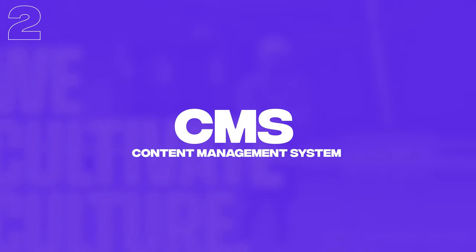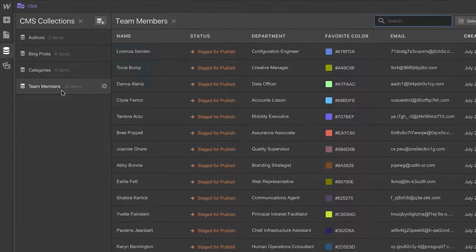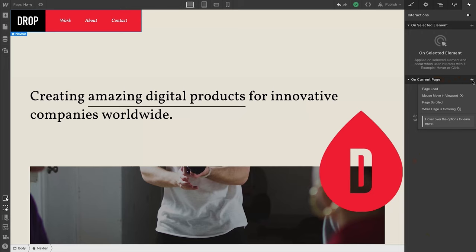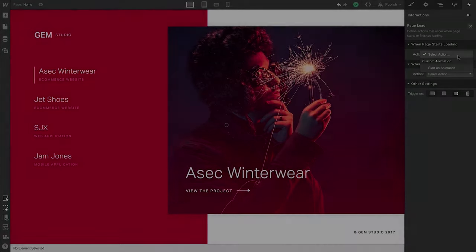Next up, we're going to talk about the content management system, or CMS, and we'll start with Webflow. Webflow CMS, in my opinion, is majorly underrated. A lot of people think Webflow is just a static site builder with fancy animations, but there's a lot more you can do with it, and I personally use the CMS all the time for my client work. There are two main ways to think about this. On one hand, you have the Webflow editor feature, which is great for clients who want to make changes to the site without having access to the designer.